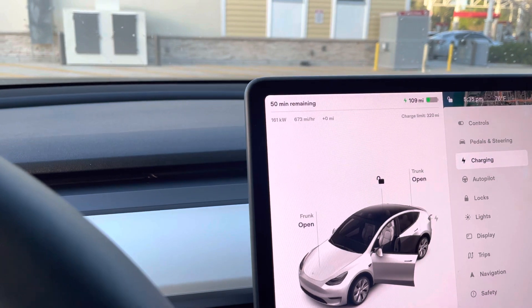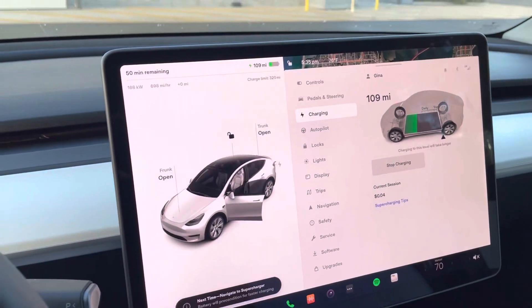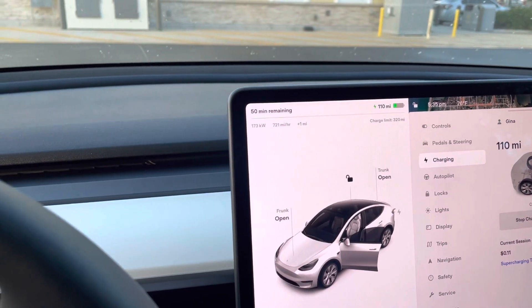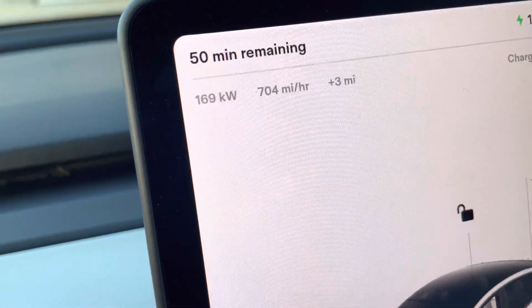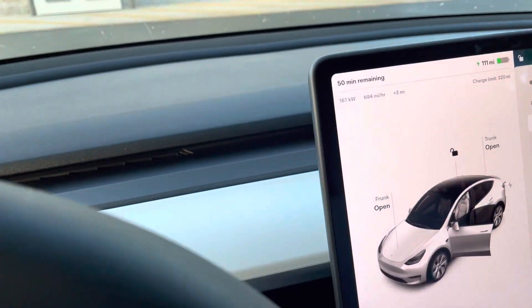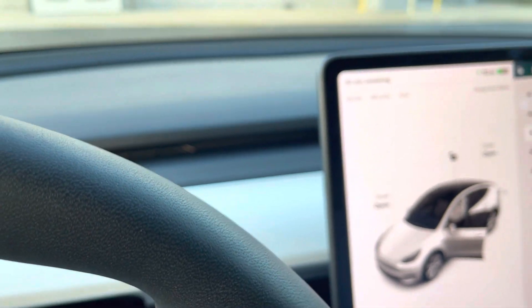We're at 140, 150, 160 now. Back in Tampa at the V2 we were only getting 70. The point is, if you can find a V3 it is much faster — it will save you time. We're sitting at about 160 kilowatts right now.